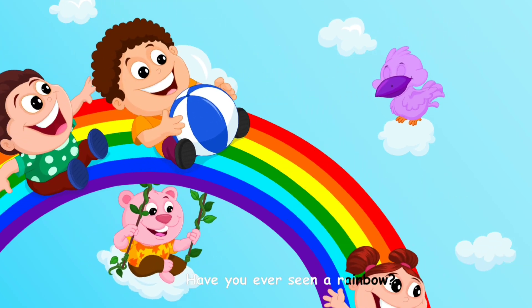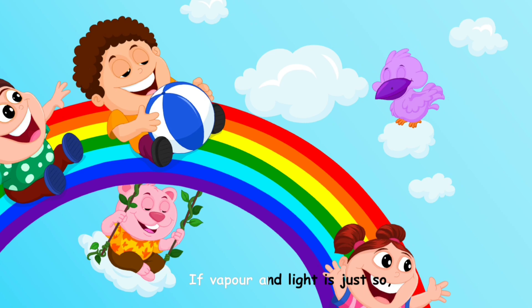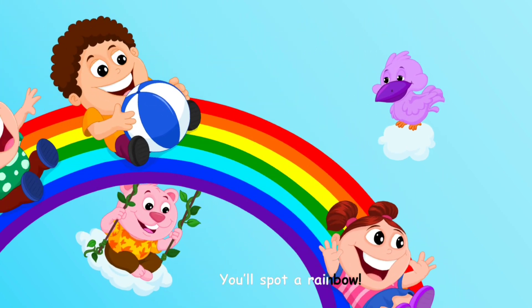Have you ever seen a rainbow? An arc in the sky that does show. If vapor and light is just so, you'll spot a rainbow.